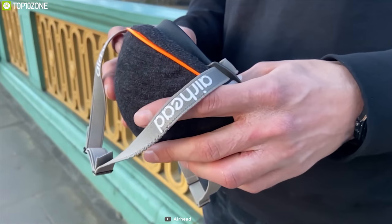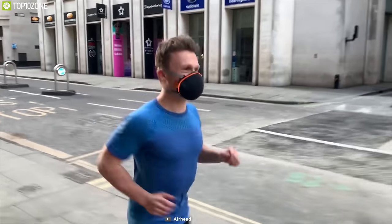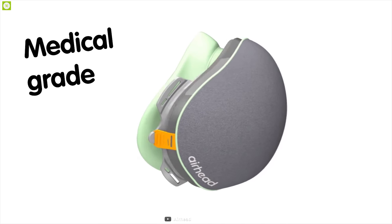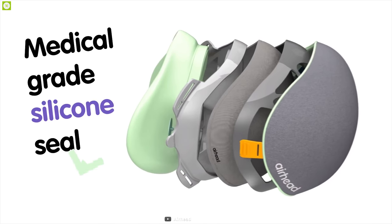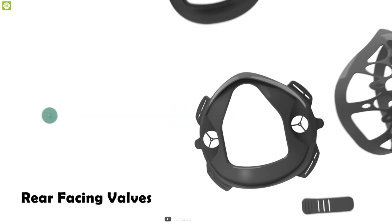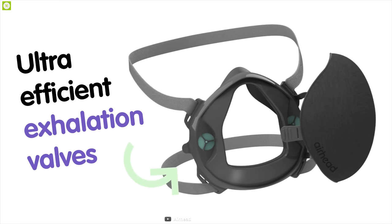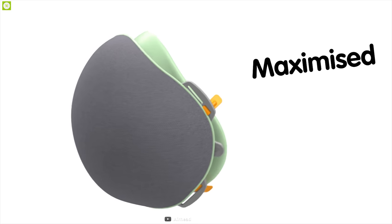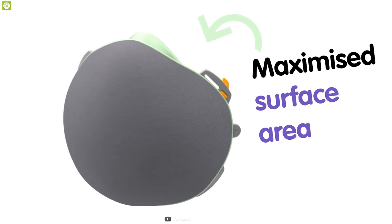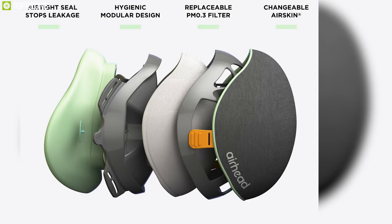Combining remarkable innovation with cutting-edge technology, the Airhead mask has reinvented pollution protection. Made from medical-grade silicone and designed to fit your face perfectly with an airtight feature, this mask is truly revolutionary. The valves are rear-facing to rapidly move hot air away from the face and to prevent glasses from steaming up. Moving the valves has also maximized the filter surface area, making it easier to breathe and keeping you cool.